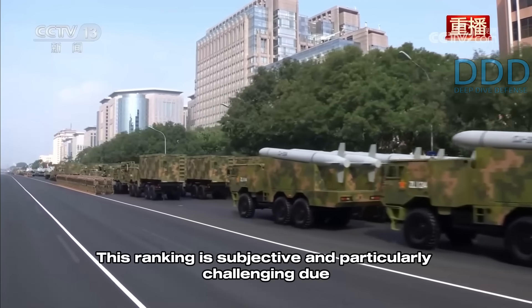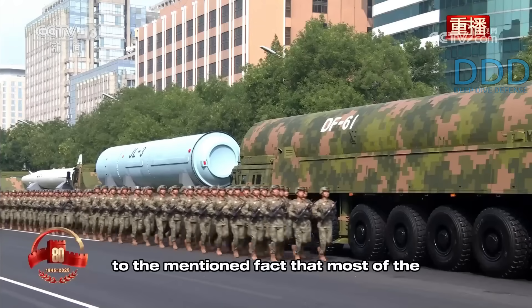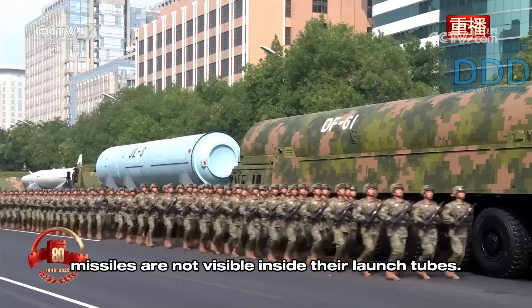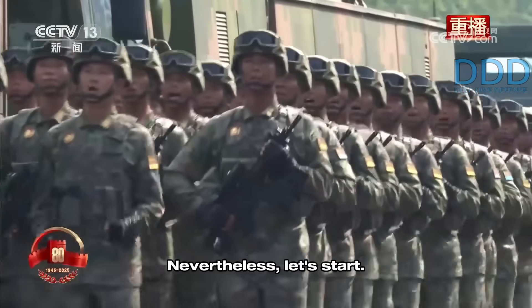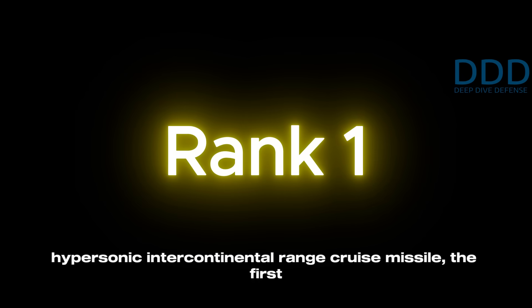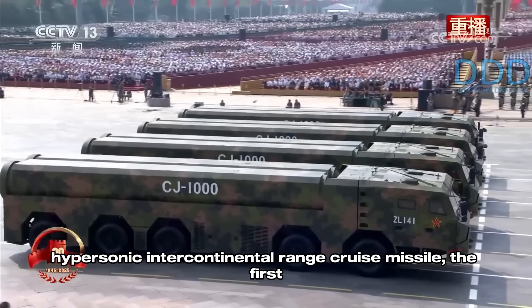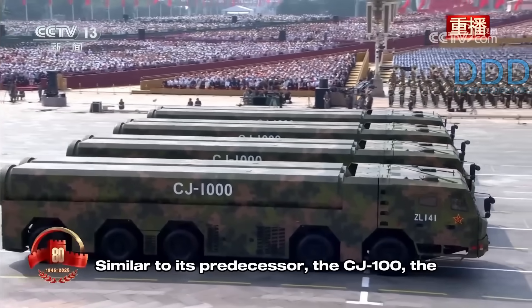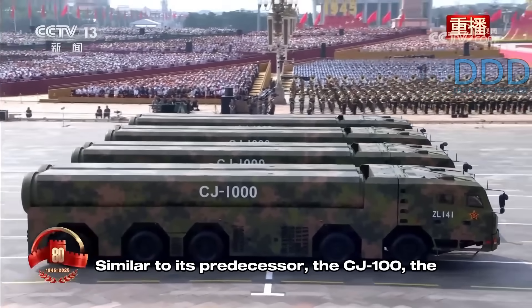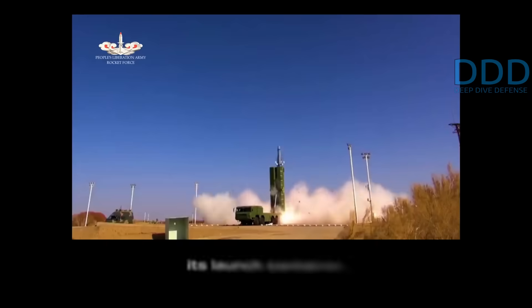This ranking is subjective and particularly challenging due to the fact that most of the missiles are not visible inside their launch tubes. Rank number one is assigned to the CJ-1000 Hypersonic Intercontinental Range Cruise Missile, the first of its kind. Similar to its predecessor the CJ-100, the CJ-1000 has never been seen clearly outside its launch container.